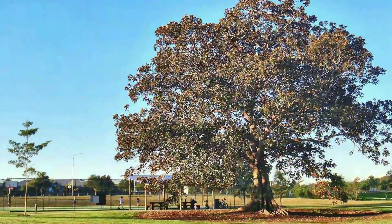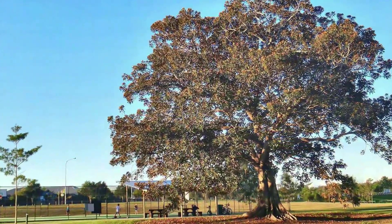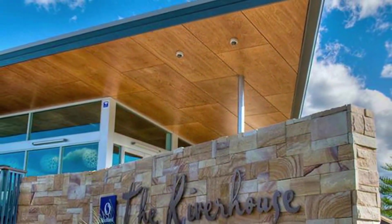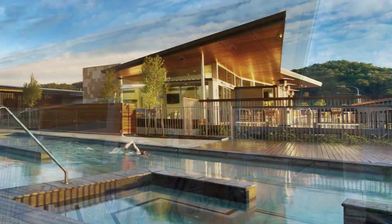You'll also be able to enjoy exclusive access to the multi-million dollar Riverhouse Lifestyle Centre, including a fully equipped gym, tennis courts and a pool, spa and a sauna.